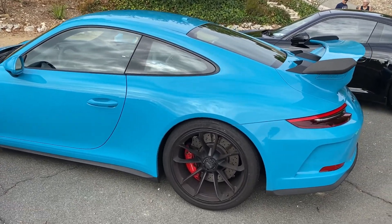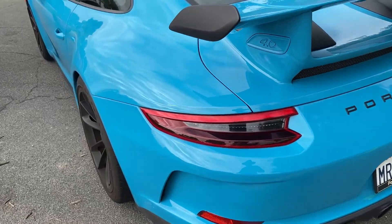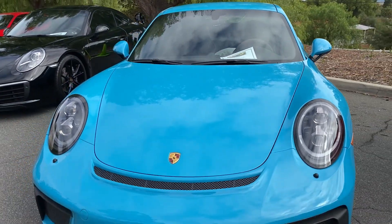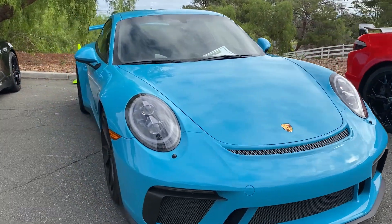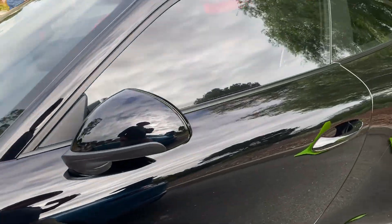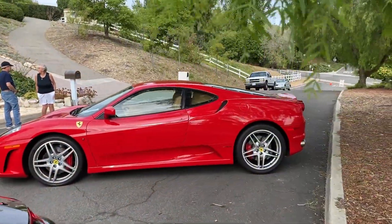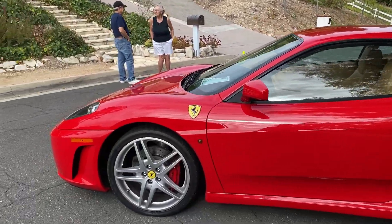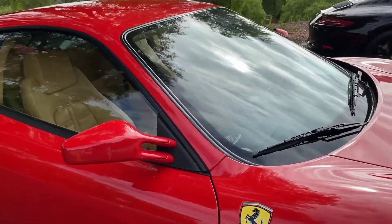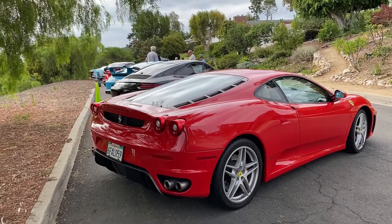Beautiful 911, great color. It's a stick. GT3. So that's a 4-liter. 2018. Looks like the windscreen's cracked. But that means business there. Another 911, triple black, 2019 Carrera. And another Ferrari — an F430, so that would be right after the 360. This is like an '06 or '05 — that might be the first year of the F430. Someone can tell me in the comments.